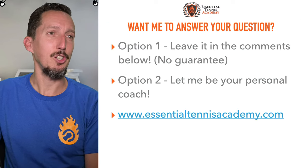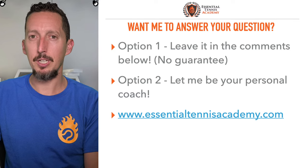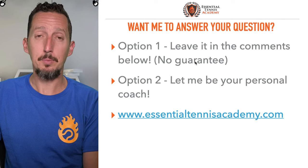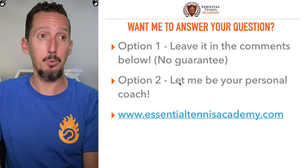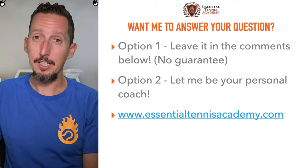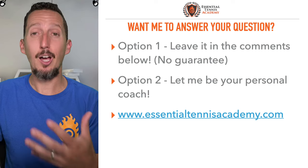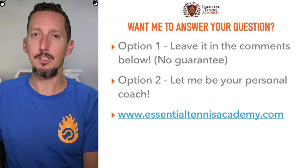Hopefully that makes sense. I'm going to keep trying to do these once per week. If you enjoyed the stream, click the like button. If you'd like me to answer your question, leave it in the comments — not the live chat. If you want to guarantee personal help every single week, go to essentialtennisacademy.com, where every week I do a live Q&A session exclusively inside the private members area and answer every question submitted by students.